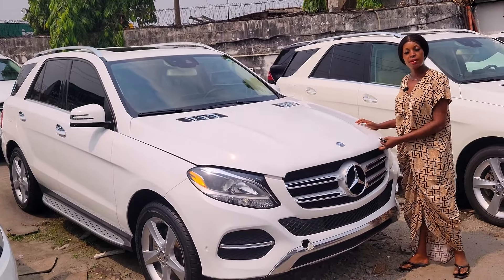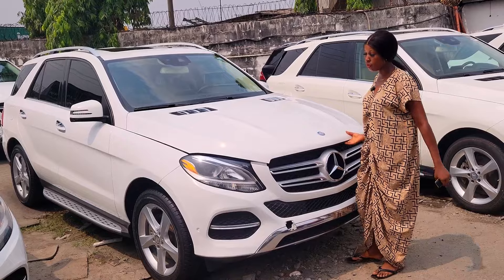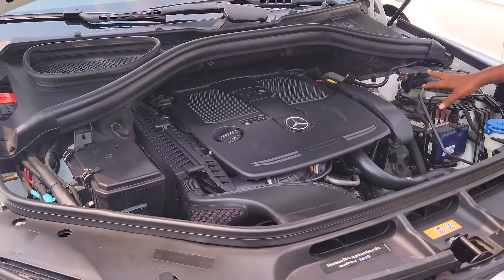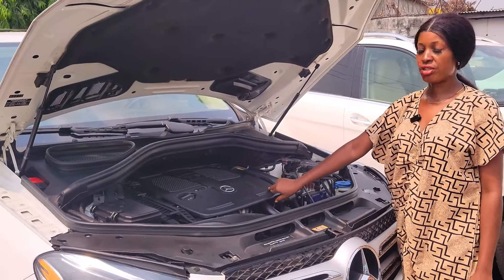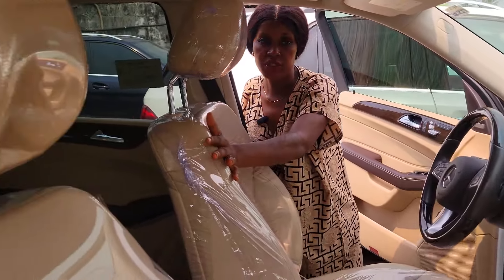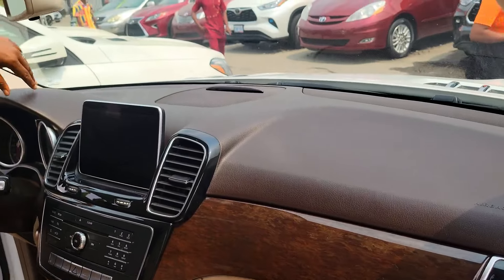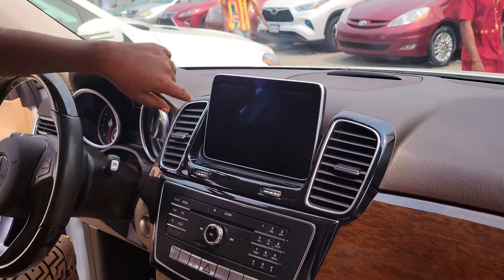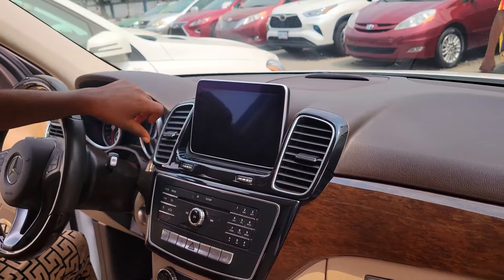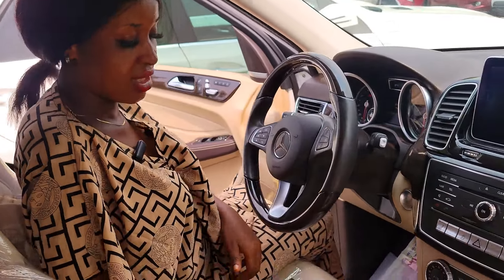This is a foreign use Mercedes GLE 350, 2016 model. This is the engine — it is accident free. The battery is very durable. This is the interior: cream interior, white on cream, interior leather seat. And the dashboard — this is the screen, the dashboard screen. The power button, the sound system — they are intact. This is the AC vent. The buttons on the stereo — they are intact.